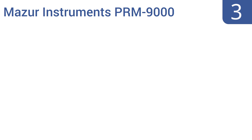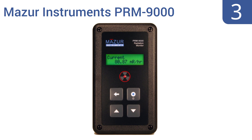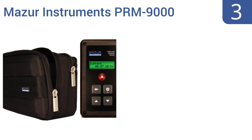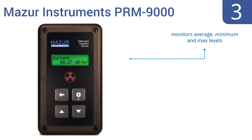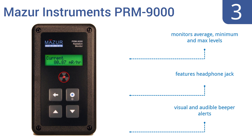Nearing the top of our list at number 3, the Mazer Instruments PRM9000 Geiger counter rests comfortably in the palm of the hand and comes with a convenient carry case to protect it from damage when it's being stored or transported to or from the field. It monitors average, minimum and maximum levels, and features a headphone jack and visual and audible beeper alerts.